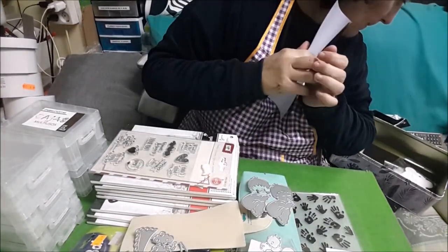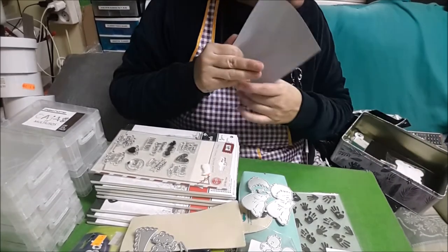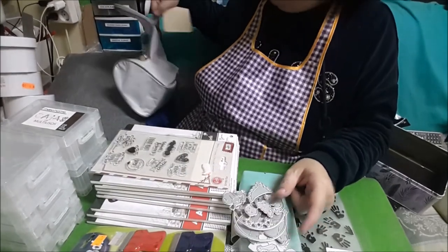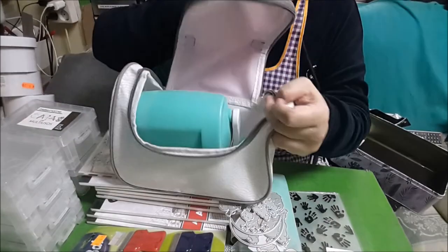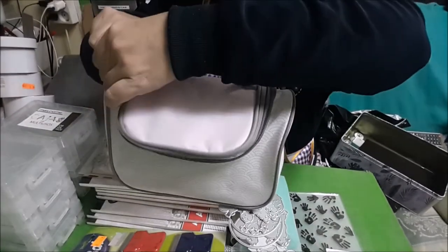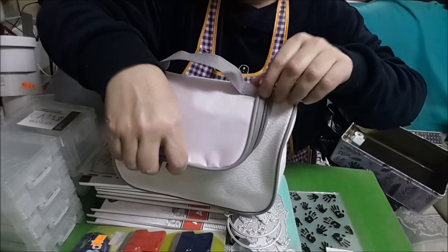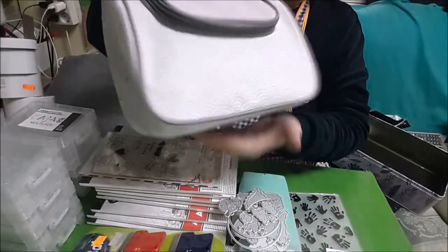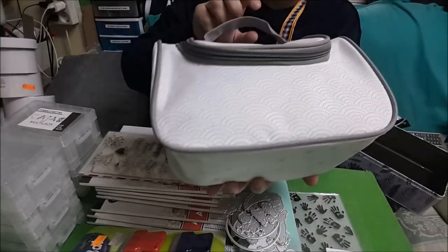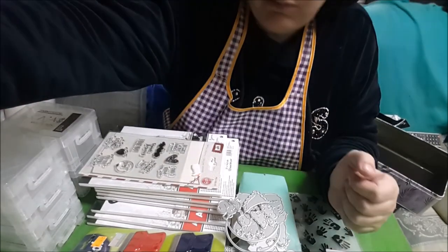Creo que nada más, chicas y chicos. Esto lo voy a guardar, la esponjita de embossing la meto aquí a su neceser. Esto ha sido todo chicas, si os ha gustado comentar, dadnos dedito arriba y si queréis suscribiros, suscribíos. Muchas gracias y aquí va nuestra guardarita en el neceser, me la llevo para donde vaya, como el otro día que me tuve que ir y me la llevé de viaje. ¡Hasta las próximas!